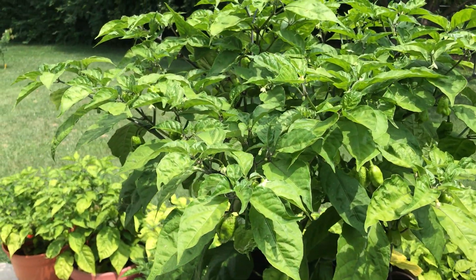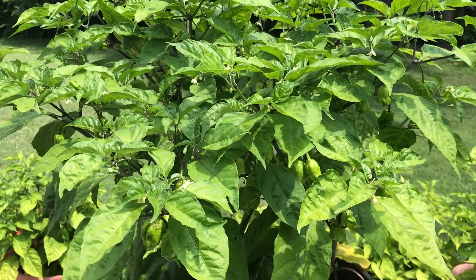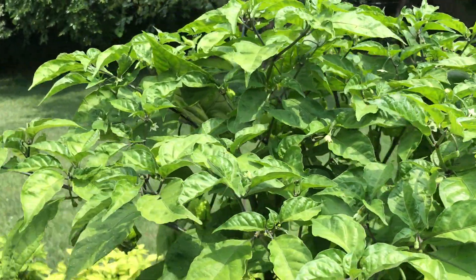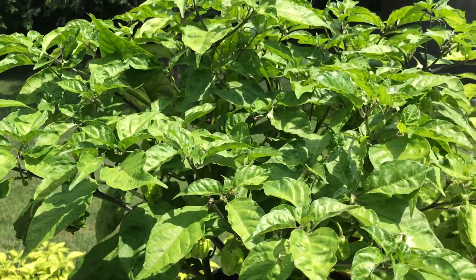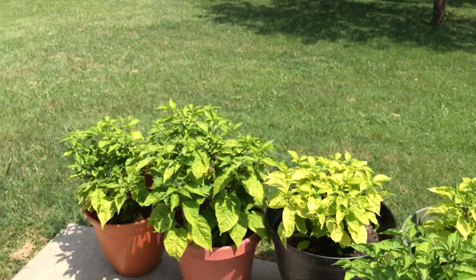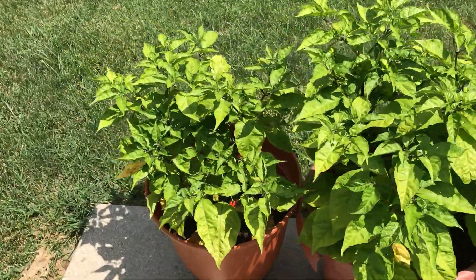All right YouTubers and hot pepper lovers, it is Sunday August 1st. Patlo's Vets here with a new video showing the progress of my Carolina Reaper growing, and my plants are producing.